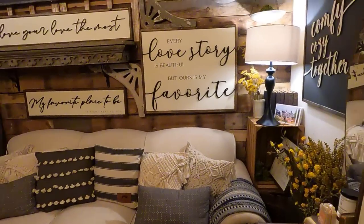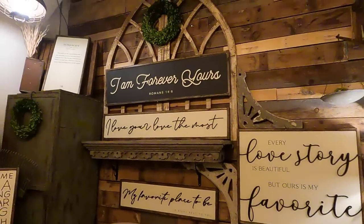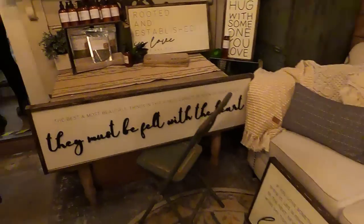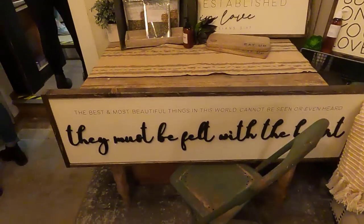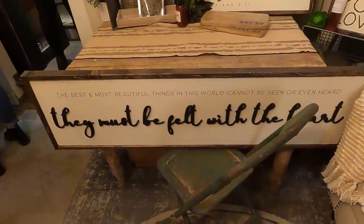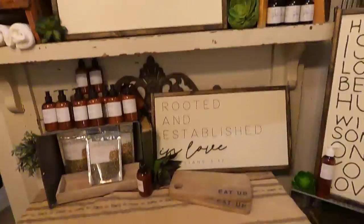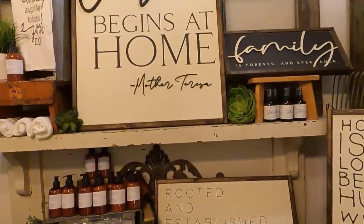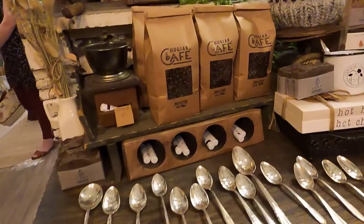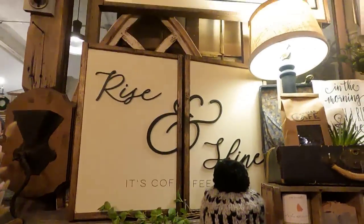This next room feels like a cozy living room and has lots of fun signs as well. This sign says "the best and most beautiful things in the world cannot be seen or even heard. They must be felt with the heart." I think it's a beautiful sentiment. Word signs, especially these beautiful scriptures and quotes, can be great to inspire and motivate us. My only word of warning from a decorating standpoint is to use them sparingly — more than one word sign in a room can feel a little overwhelming to look at.